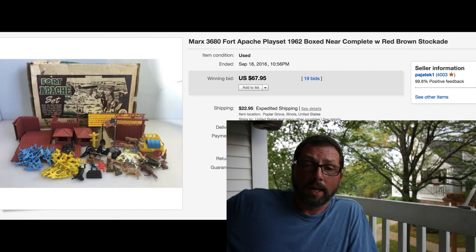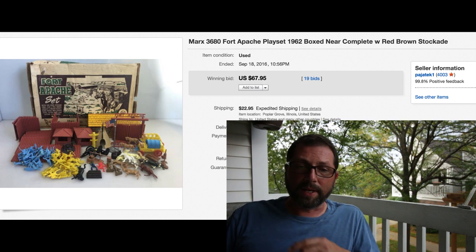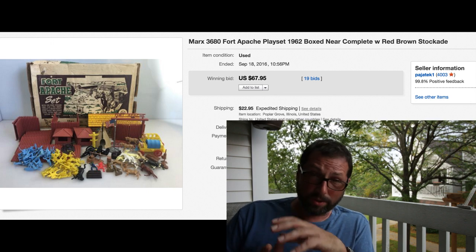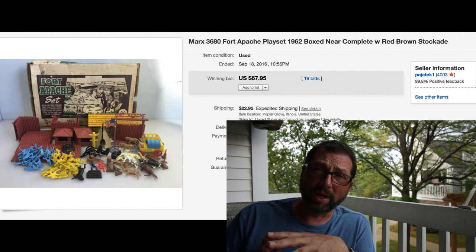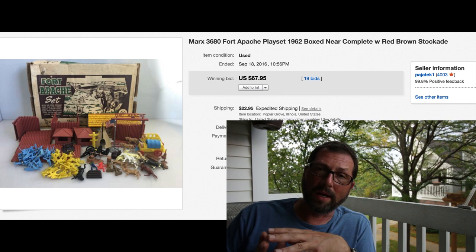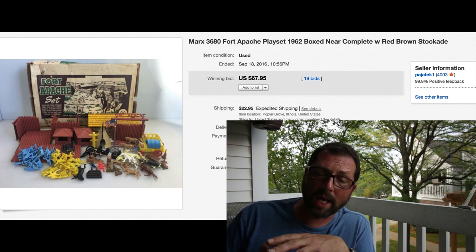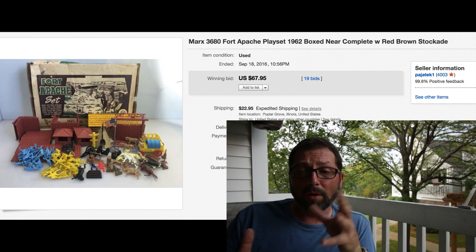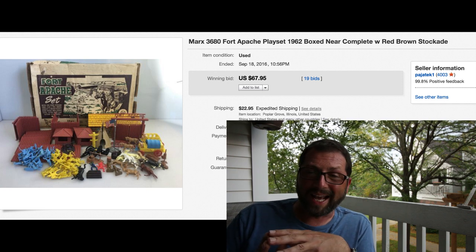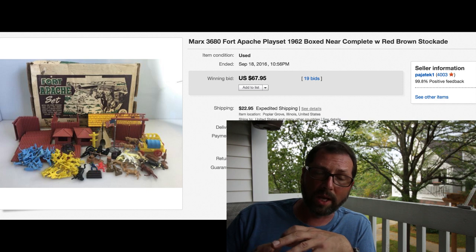Here's another very nice surprise. This is a Marx 3680 Apache playset - vintage. The box was super rough. We had it forever, at least a year - it would not sell. It was priced around $100, then $80, $60, $50 - would not move. We paid $20 for this box. Look what happened on auction - 19 bids, $67.95 with $22.95 shipping. It actually turned out to be a great flip.